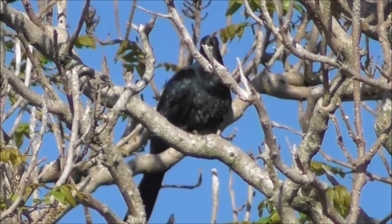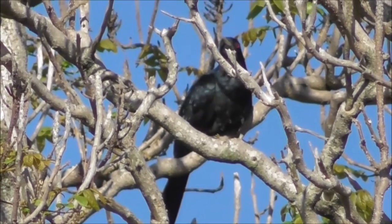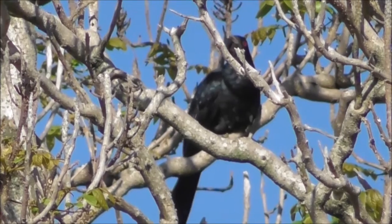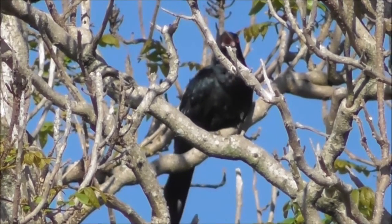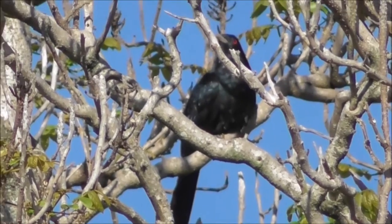Don't forget to subscribe to my channel! There is this really loud sounding bird sitting quite high up in this tree here in Deception Bay. Quite a loud call.